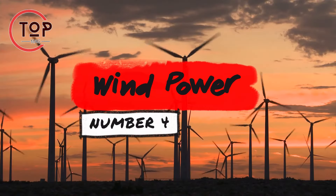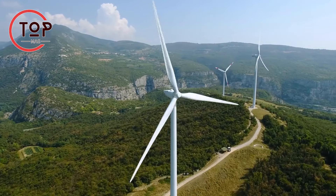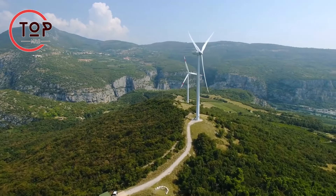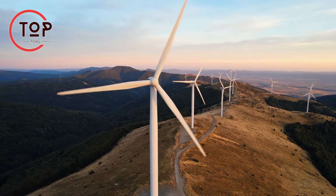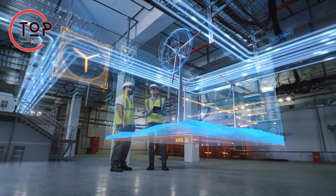Innovation number 4: wind power. Wind power, a burgeoning force in our clean energy future, converts wind into electricity, offering vast potential as a renewable energy source. Technological advancements enhance the efficiency and widespread implementation of wind power, with improved wind turbine technology facilitating large-scale generation of clean electricity.